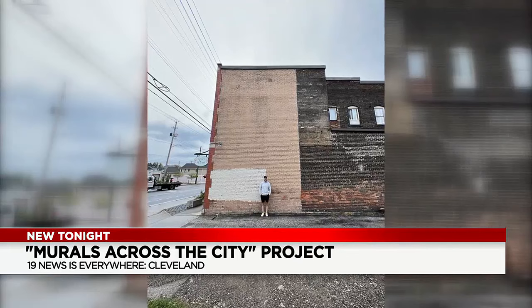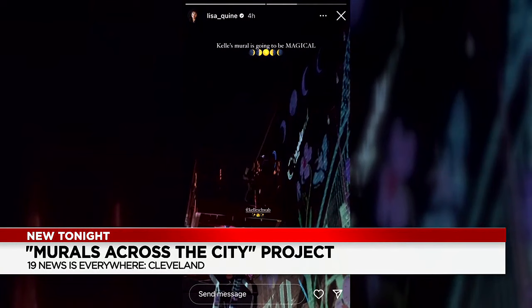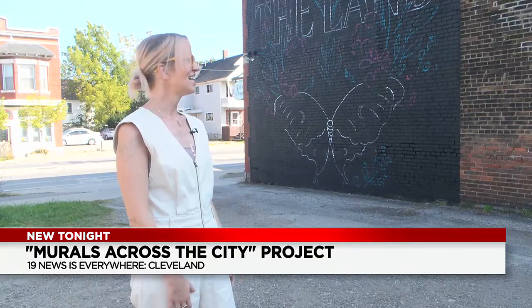This blank wall on the side of Vicks Floral on Fleet Avenue will soon be popping with color, and artist and muralist Kelly Schwab is working on it. "I have a little bit of skyline and bridges which you'll see eventually, and then I'm doing a big lunar moth on the bottom of it that people can stand in front of and take photos."